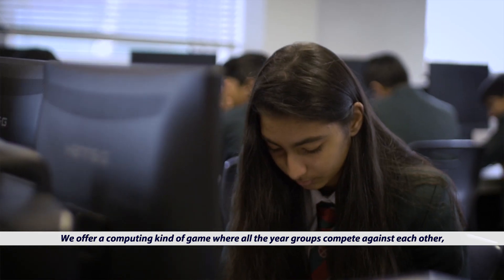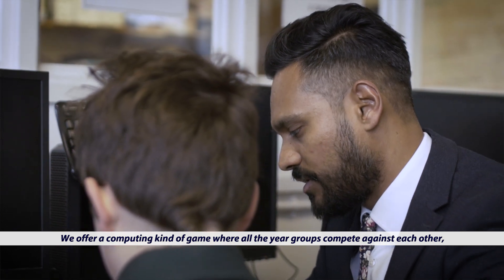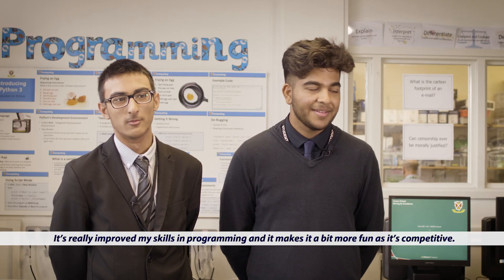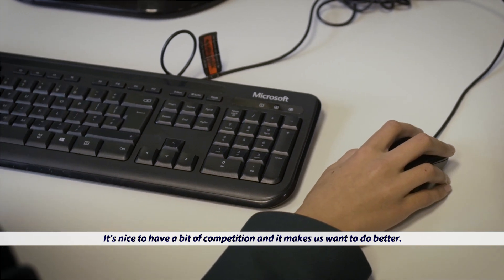We offer a computing game where all the year groups compete against each other. It brings all the learning skills required for programming and the students just love it. It's really improved my skills in programming and it makes it a bit more fun as it's competitive.